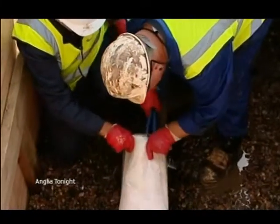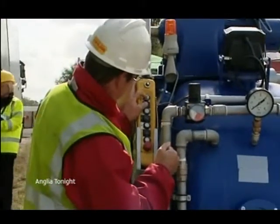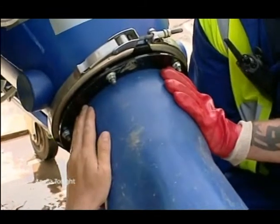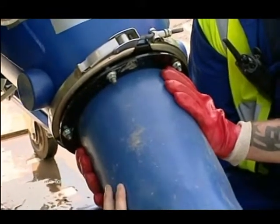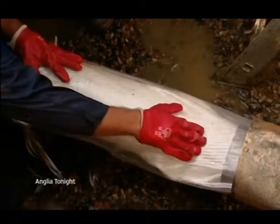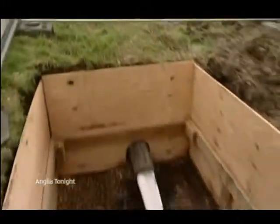Anglian Water is one of three water companies pioneering the technology. The company services 47,000 kilometres of water pipes and about the same distance in sewage pipes. Leakage is currently around six cubic metres of water per kilometre per day. Potential savings in time and money are obvious.